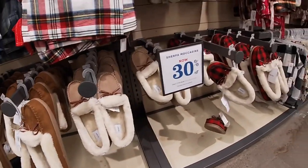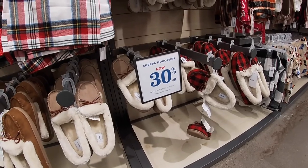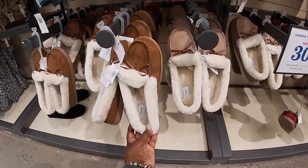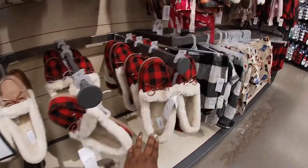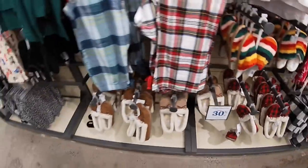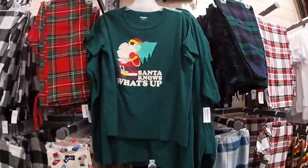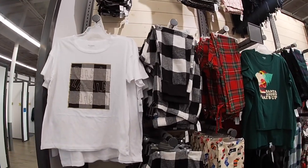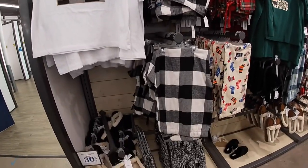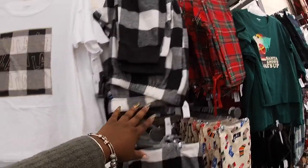Sherpa moccasins — they are $17.50 to $8.50, regularly $25 to $27. They have this color, the checkered, and they do have some black ones too. 'Santa Knows What's Up' — I just like this pajama set, $15. The pants are $20.